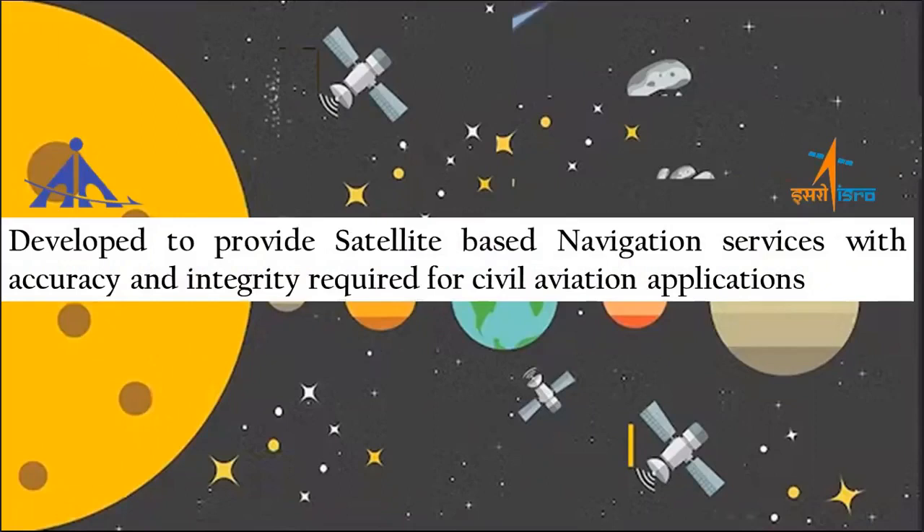There are two important sources of GNSS-derived position errors: satellite errors and signal propagation delays. Satellite errors such as clock and positional errors apply to users irrespective of location. If satellite errors are corrected, they will improve receiver accuracy.